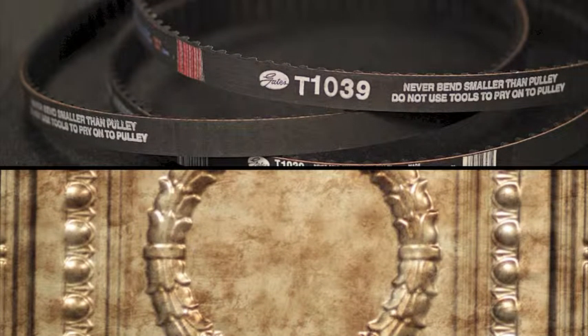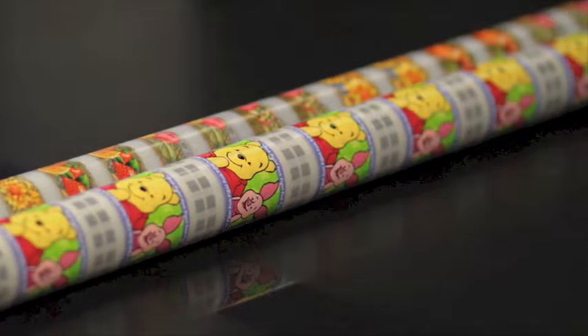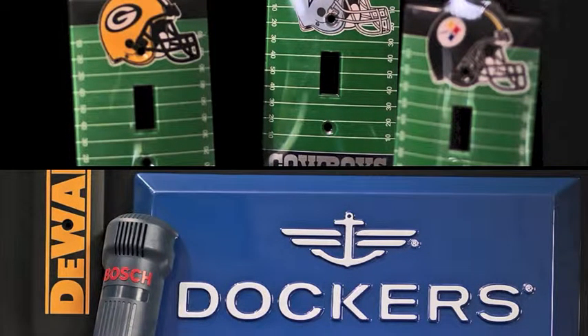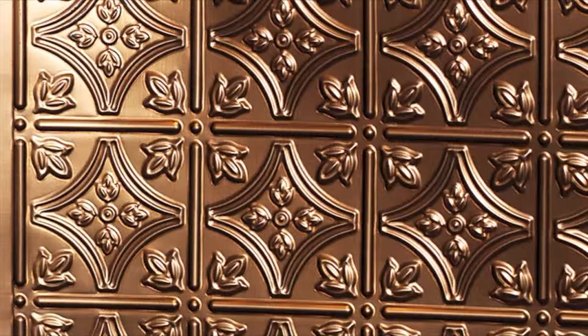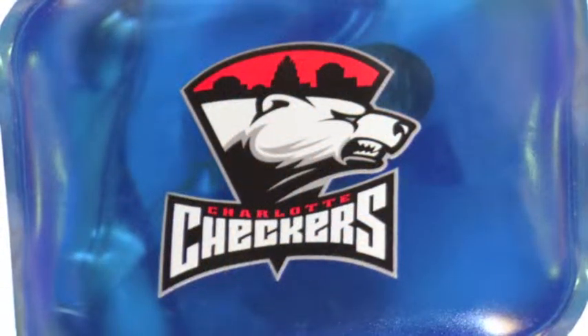Equipped with the latest machinery, we handle a wide range of projects and utilize the most advanced decorating methods including pad printing, screen printing, hot stamping, heat transfer, or direct digital. CPS's job does not end when your product is decorated — we also offer product assembly and packaging to complete the job.